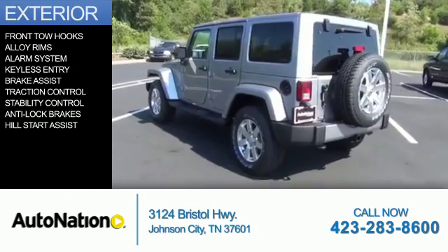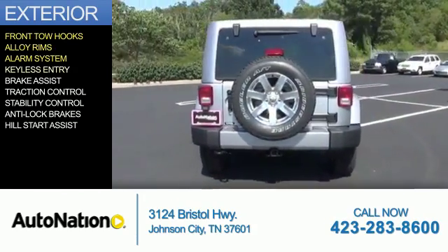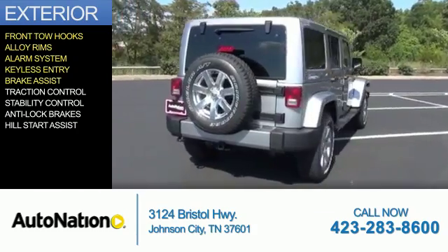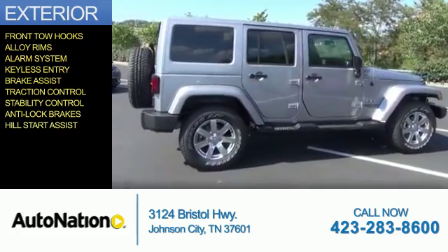The features include front tow hooks, alloy rims, an alarm system, keyless entry, brake assist, traction control, stability control, anti-lock brakes, hill start assist.